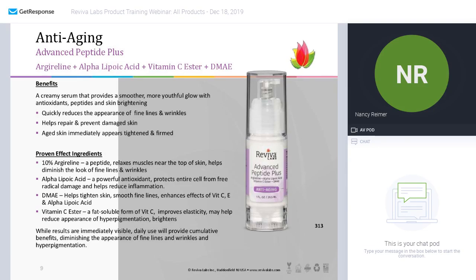Speaking of peptides — we have advanced peptide plus, another one of my all-time favorite products. This is more of a creamy formula — it says serum but it can function as a moisturizer — that has a wonderful applicator designed to measure out the exact amount you need without letting any oxygen into the container, because it is chock-full of antioxidants that you don't want exposed to oxygen.